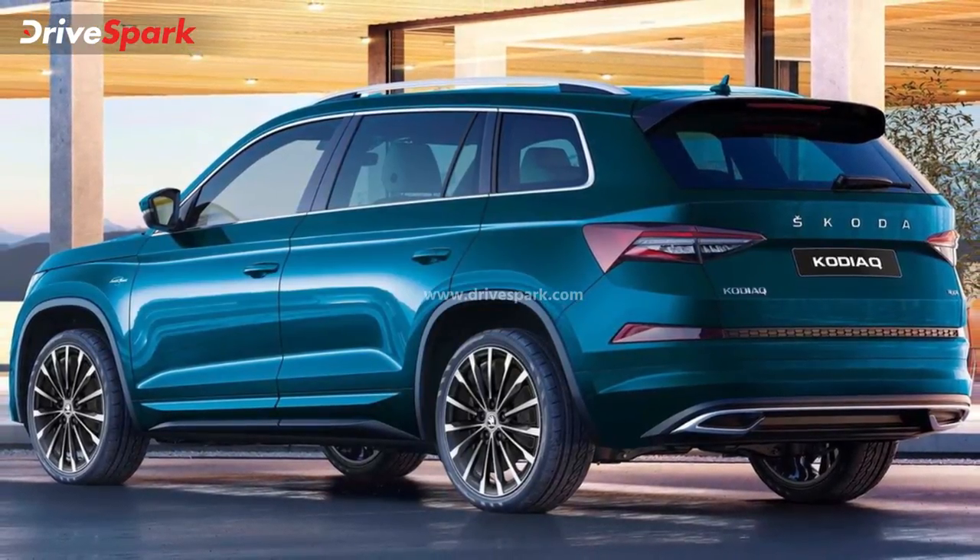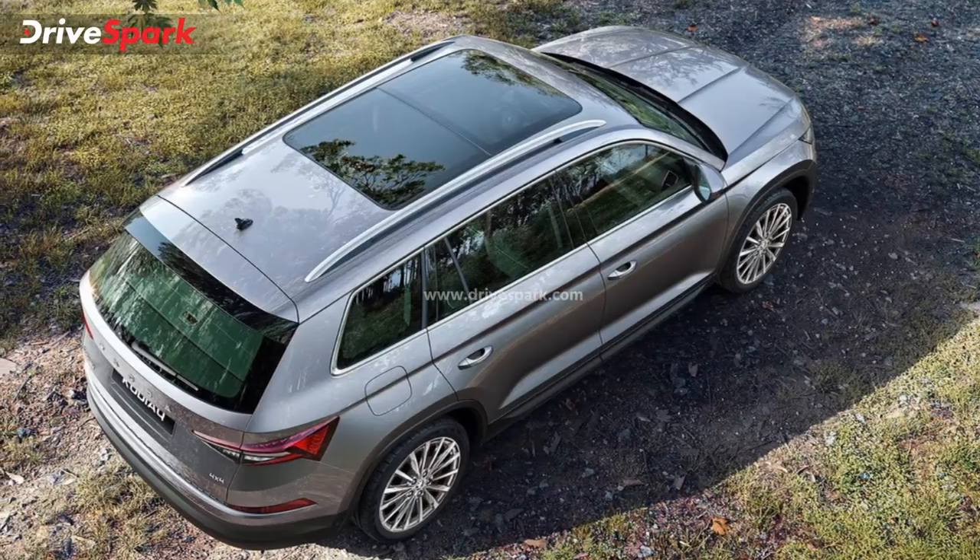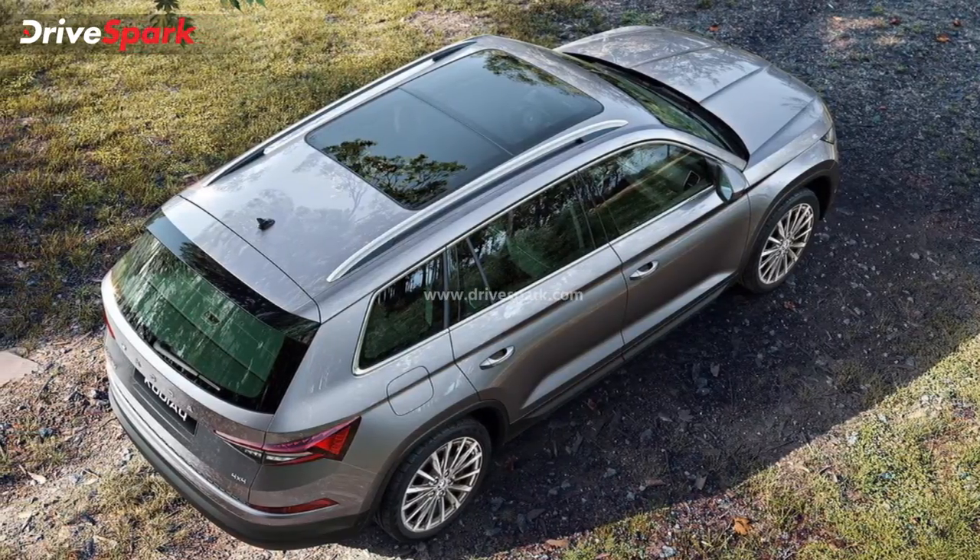In 2018, the Skoda Kodiaq was launched in India as the Vibnil. But in April 2020, the BS6 Emission Norms came into effect.